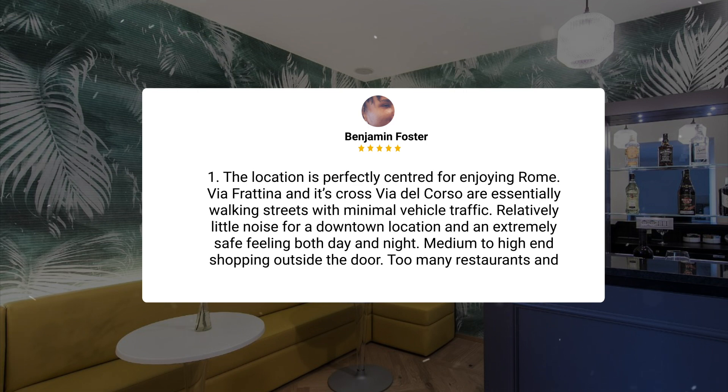'Relatively little noise for a downtown location and an extremely safe feeling both day and night. Medium to high-end shopping outside the door, and too many restaurants and outdoor cafes to count.' Now let's move on to our personal ratings for this hotel.